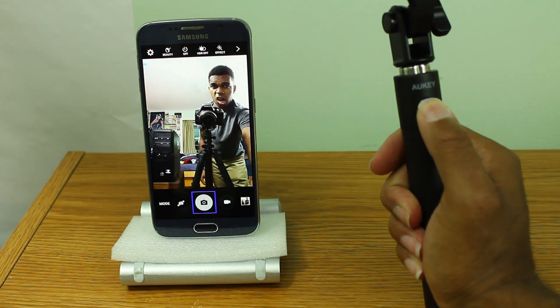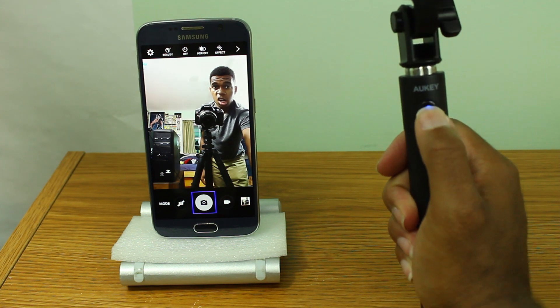What's nice about a Bluetooth selfie stick is, unlike traditional selfie sticks, you can hold it up, hit a button, and it will take the picture or record a video for you. I'm telling you, selfie technology is advancing, believe it or not.